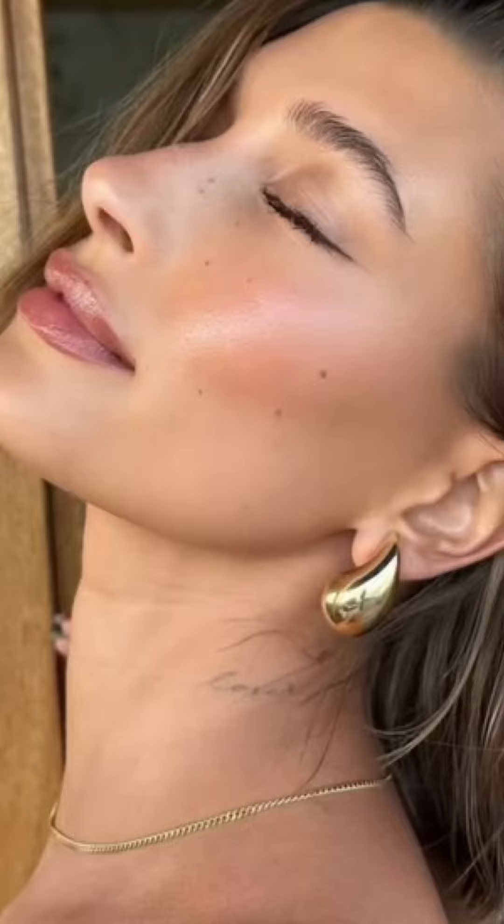Lip liner from Rimmel London is just as good as an expensive one — I'm going to outline my lips. Some gloss to go on top. This is the strawberry girl makeup look. This is the final look with no beauty filter. This is what me and you created. I love you, forehead kiss.